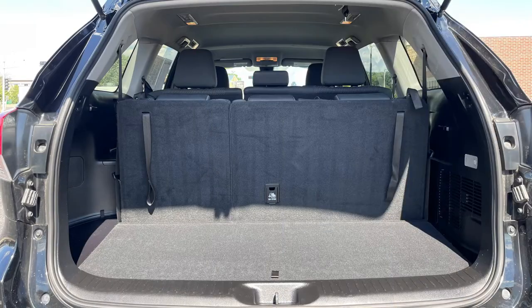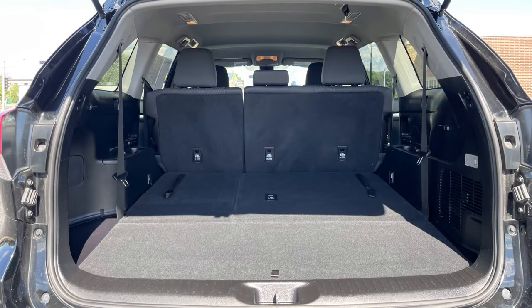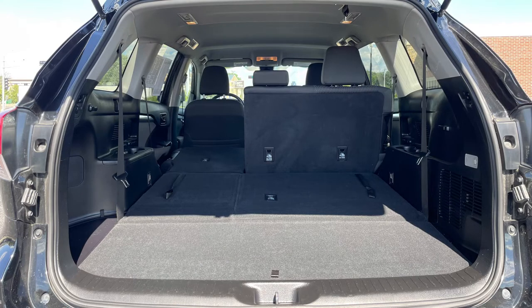And for ultimate versatility when you're not carrying passengers, both second- and third-row seats split 60-40 and fold flat for multiple cargo-carrying configurations.